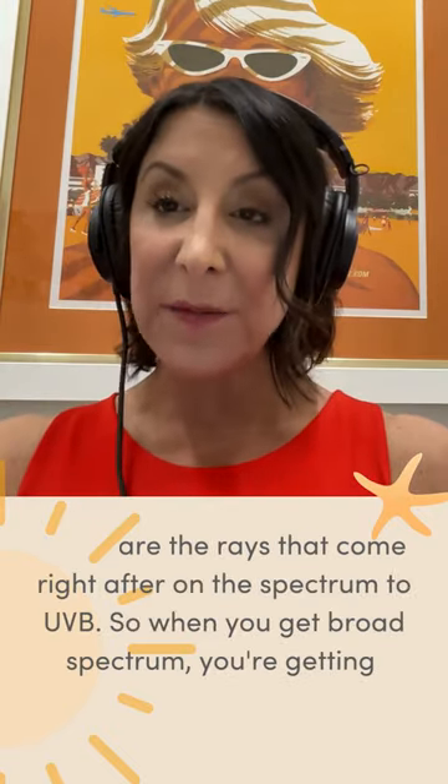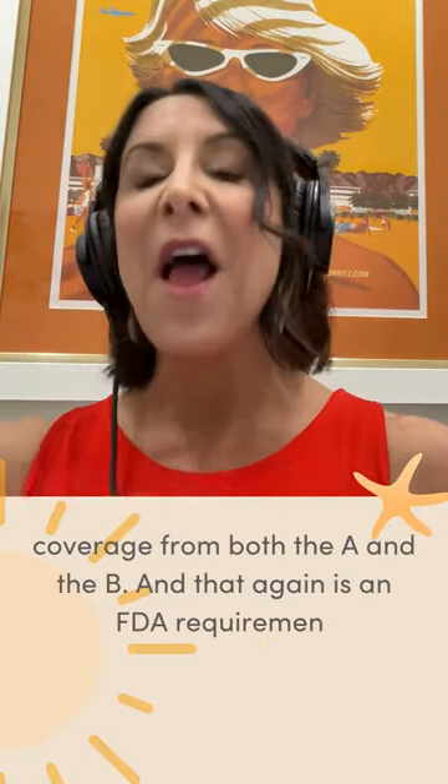So when you get broad spectrum, you're getting coverage from both the A and the B. And that again is an FDA requirement on your product to prove before you can put it on the box.